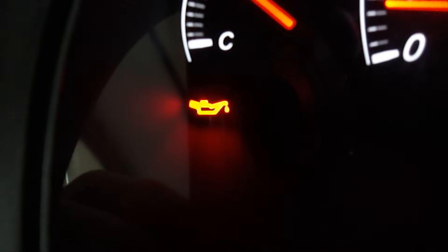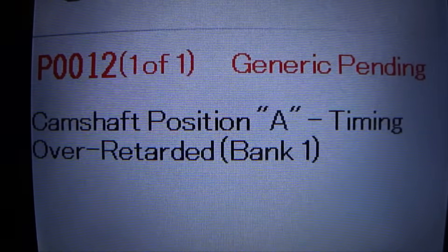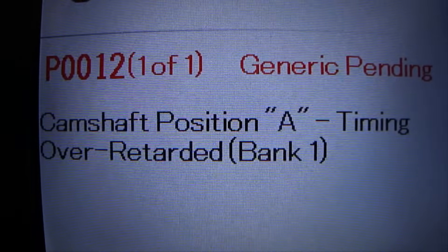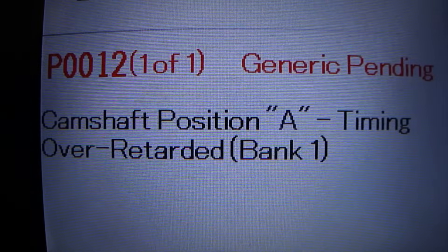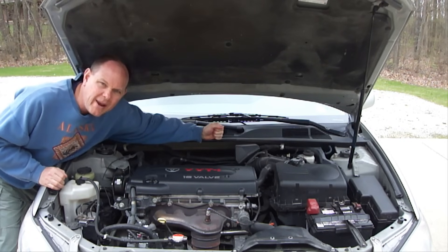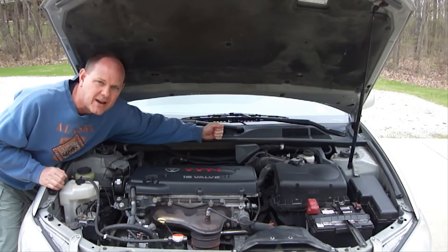So next I had a computer scan done. Our computer scanner shows a P0012 — camshaft position A timing over retarded bank 1. So what does that mean? Well, basically it means there's a problem with your variable valve timing or variable camshaft timing. So let's take a look at what causes it.